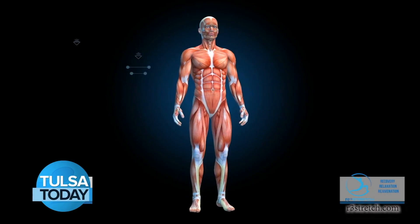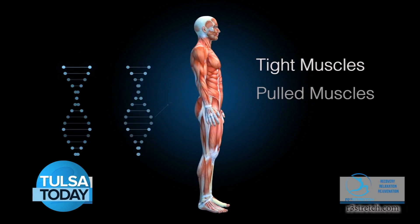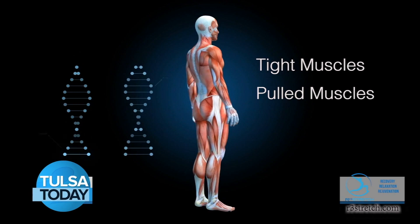When someone comes into our clinic, we try to look at them as a whole person and not just the issue that brought them in in the first place. There are so many contributing factors to tight muscles or pulled muscles. This gives us a chance to hear about their lives and build that relationship with the clients so we can tailor the session specifically to their needs.